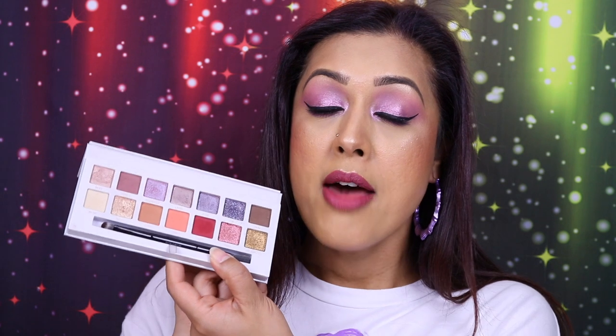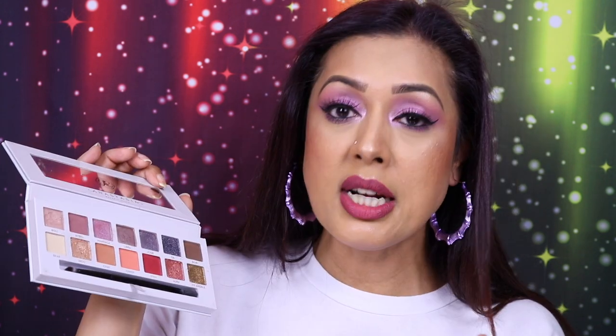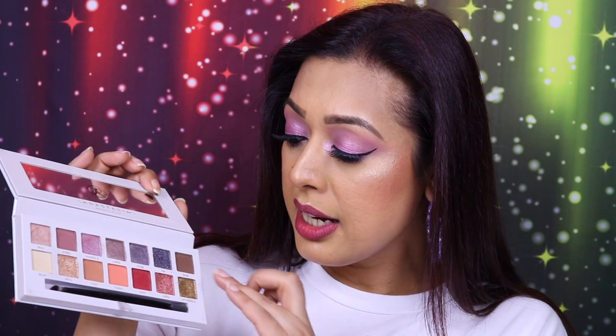Another eyeshadow palette I feel I haven't given enough love is the Carly Bible Palette by Anastasia Beverly Hills. This one is definitely geared more towards fair and medium skin tones. Quality is excellent as always with ABH — they're basically pro pigments so you have to go in with a very light hand. The shimmery foiled shades are best applied with your finger.